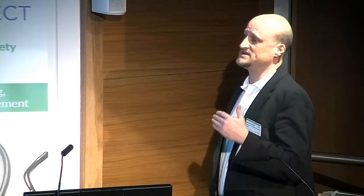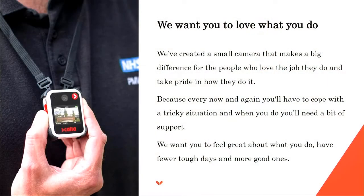Nurses generally love what they do. They want to have good days — they want to go home at the end of the day having helped people. They want less of those antagonistic situations, less disruption and incidents, which prevent them from getting on with what they enjoy the most. If you want to have fewer tough days and more good ones, body cameras can help.